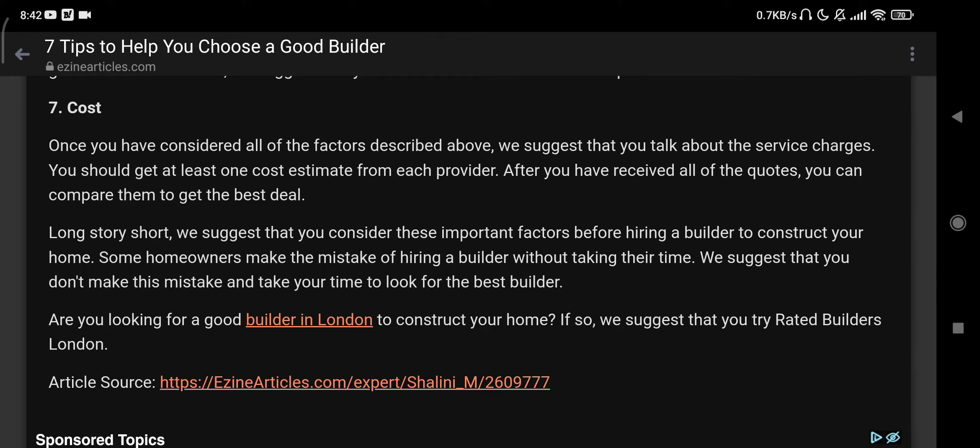In short, we suggest that you consider those important factors before hiring a builder to construct your home. Some homeowners make the mistake of hiring a builder without taking their time. We suggest that you don't make that mistake and take your time to look for the best builder. Stay happy, stay safe, goodbye. Thanks for staying with us.